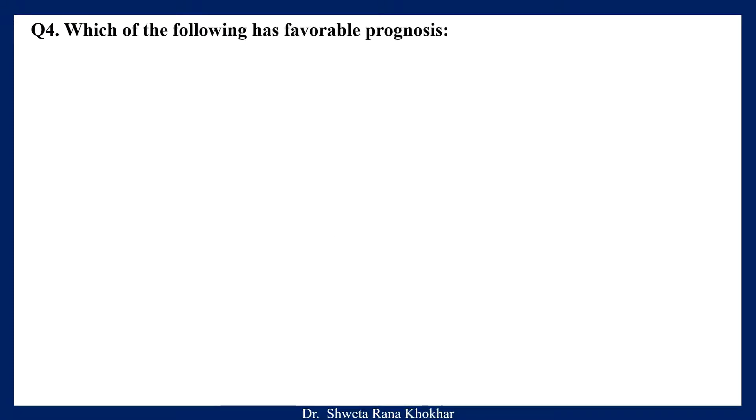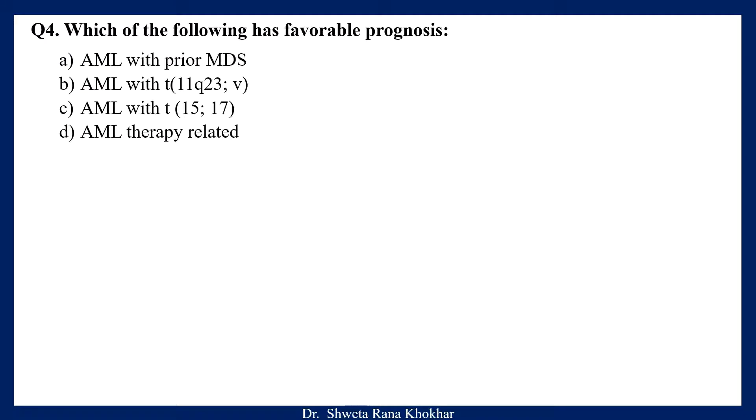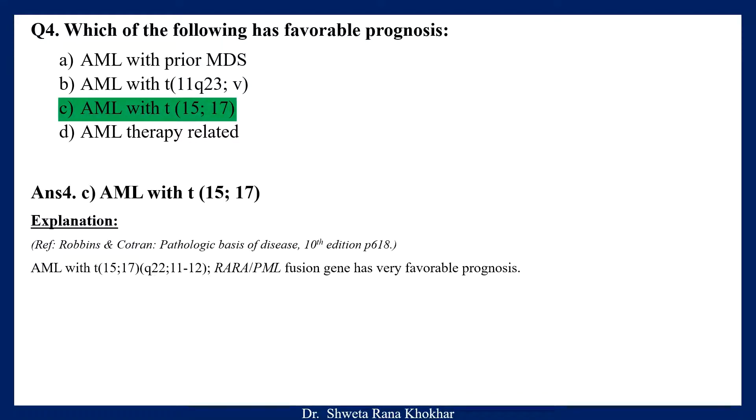Question 4. Which of the following has favourable prognosis? A. AML with prior MDS, B. AML with translocation 11q23, C. AML with translocation 15;17, D. AML therapy related. The correct option is C, AML with translocation 15;17. AML with translocation 15;17, RARA-PML fusion gene, has very favourable prognosis.